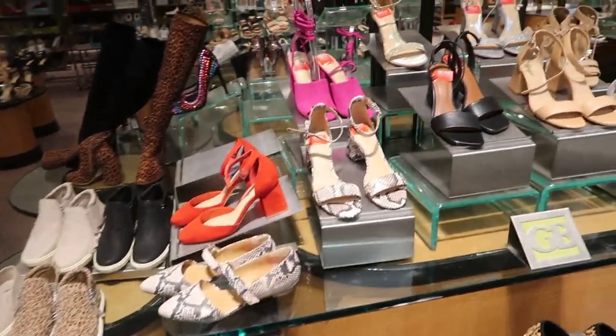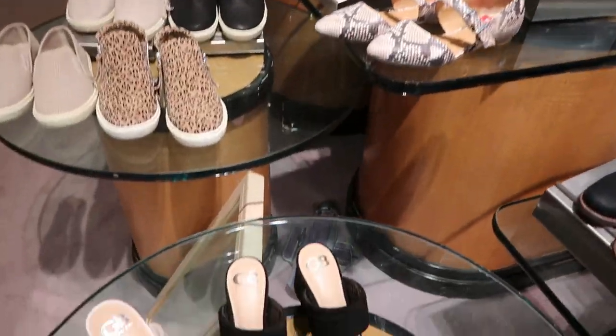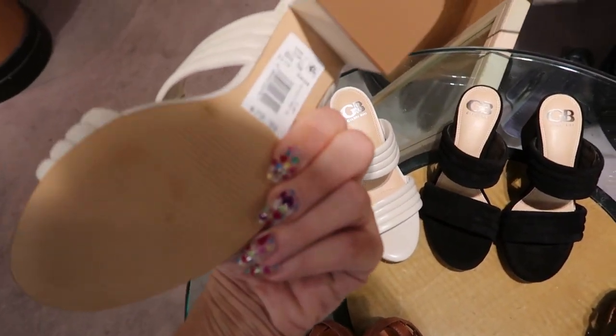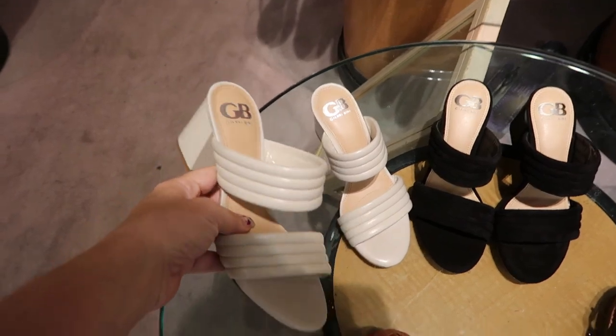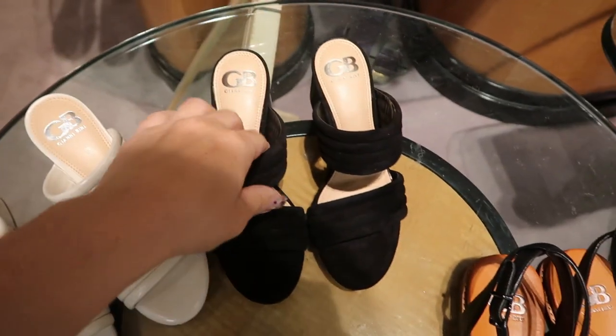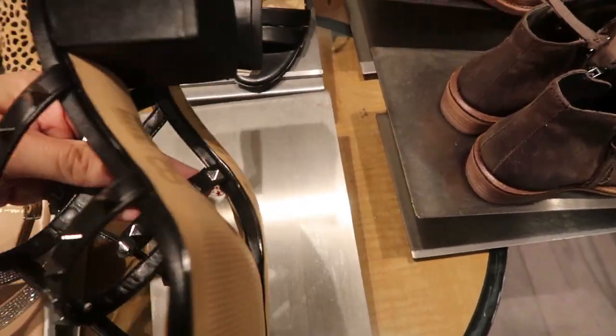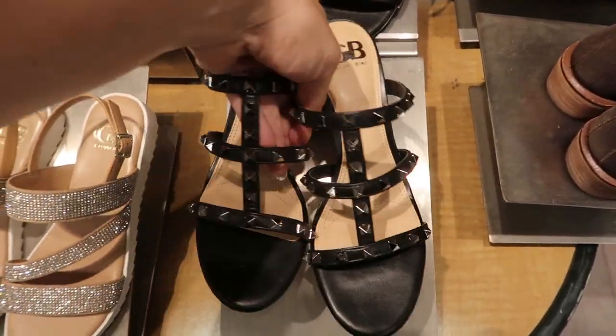Today we're in Dillard's just checking out what's new. I'm looking at the shoes and I'm seeing these really cute slides from Gianni Bainey. They're $79.99 and they come in this beige and then the black suede. These are also really cute studded slip-on sandals.